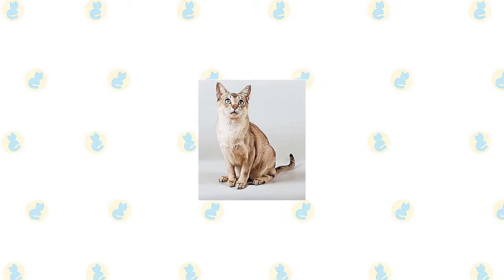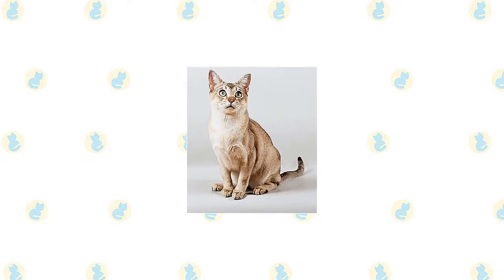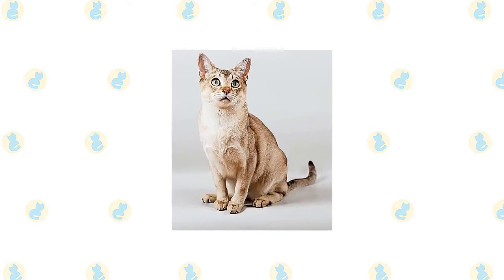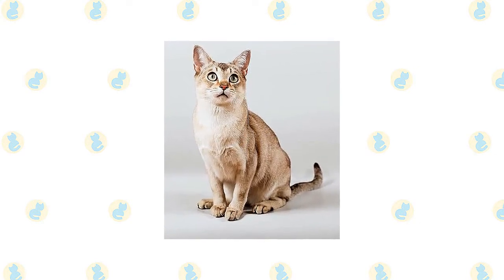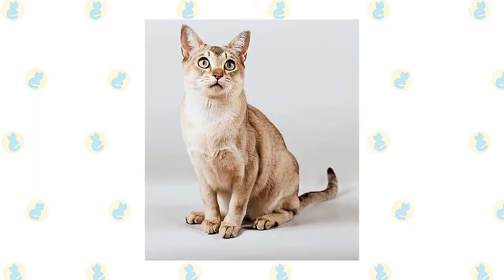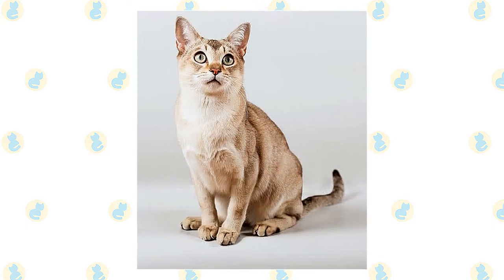In all other respects, they look much like the European Burmese with a gently rounded head that tapers to a short, blunt wedge, medium-sized to large ears with slightly rounded tips that tilt forward a bit, large eyes that can be any shade of green, and a medium-sized body with slender legs, neat oval paws, and a tail that tapers to a rounded tip.